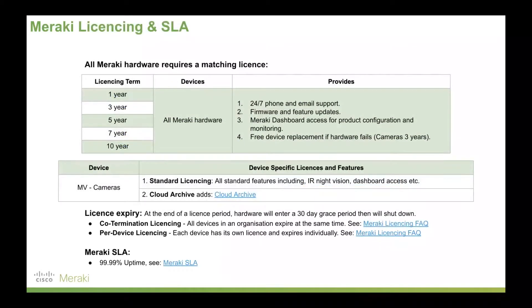Meraki licensing and service level agreement. With Meraki licensing for cameras, it's very straightforward — like all Meraki devices, you pick a license term of one, three, five, seven, or ten years, bearing in mind cameras are effectively insured for three years. This provides 24/7 phone and email support, firmware and feature updates, full dashboard access for configuration and monitoring, and free device replacement if cameras fail within three years. The only additional option is cloud archive. There are no hidden features, no extras to add on — everything's included by default.